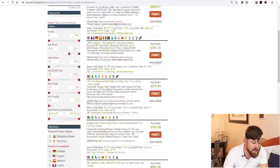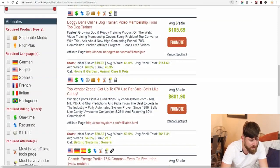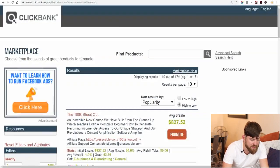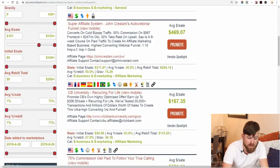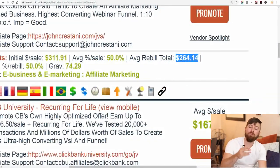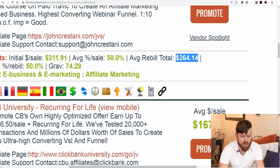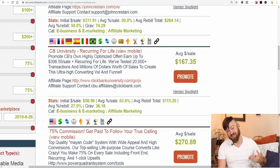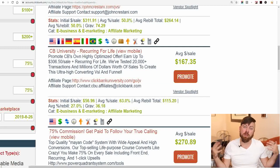Even if I stopped advertising and everything went wrong, I would still be making $100,000 every single month. To find recurring products, go down to the Attributes area, look for Required Billing Types, and check the box that says Recurring. You'll see you get recurring commissions from the Super Affiliate System — on average you'll earn an additional $264 in recurring commissions if you get people signing up. Finding recurring revenue products adds consistency and stability to your online business.